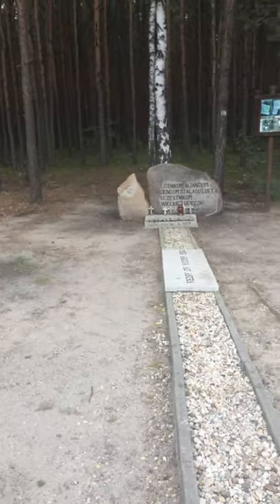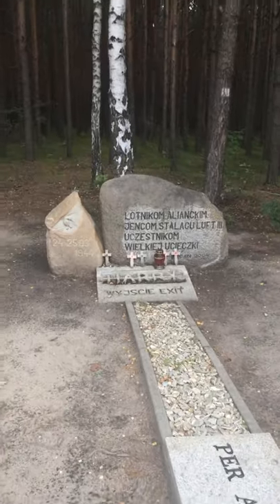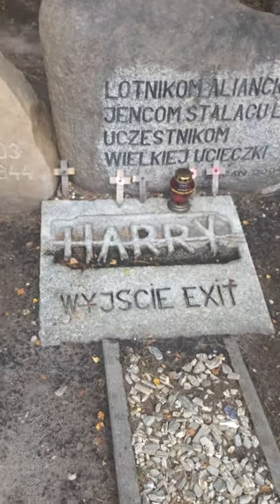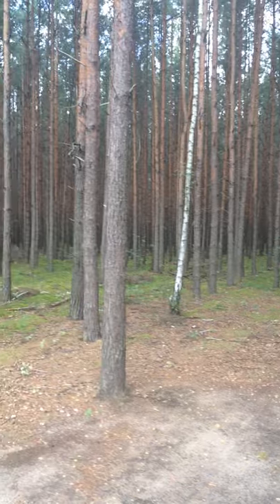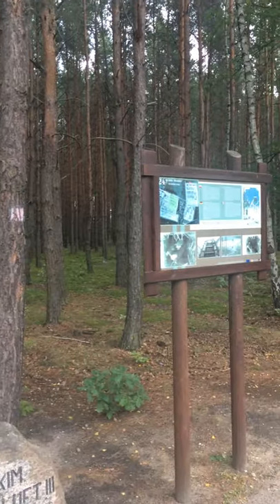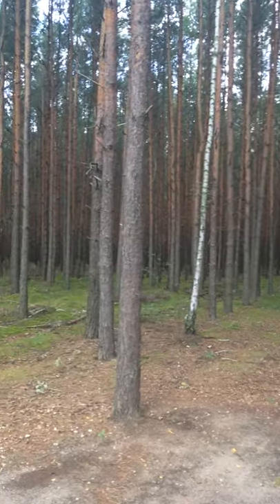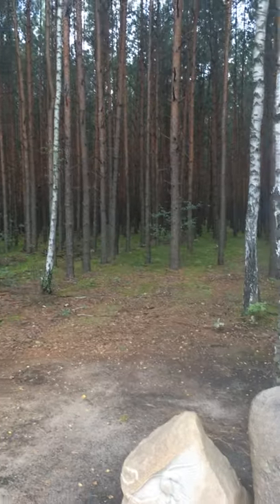This is the point where they all emerged at night, on the 24th to the 25th of March 1944. And there's the exit. And I guess that is the forest they would have vanished into. Wow. I guess these trees are new, but it must have looked a bit similar. 1944. Wow.